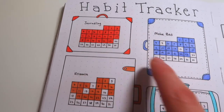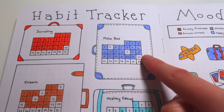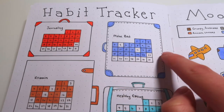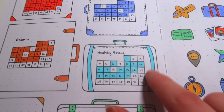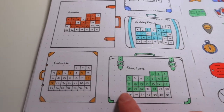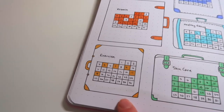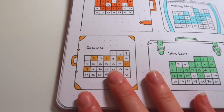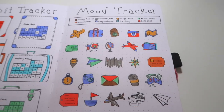I journaled every day — pretty good. Vitamins — pretty good, didn't take it a few days. Making my bed — very good, I haven't updated today's but I did make my bed. Eating pretty healthy this month except for the first week. Skincare was pretty good as well. We don't need to talk about exercising — this was definitely my worst month in a very long time. I've just been so busy and haven't been prioritizing it, hopefully next month will be better.